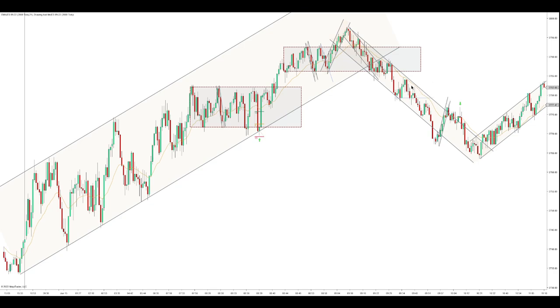Then we get a failed second entry, first entry long, second entry long, failure - far from the EMA. The signal bar is really big, it's a doji bar, I did not want to take that. So then we get an overshoot, and when a downtrend gets an overshoot, you can expect prices to break pretty fast.